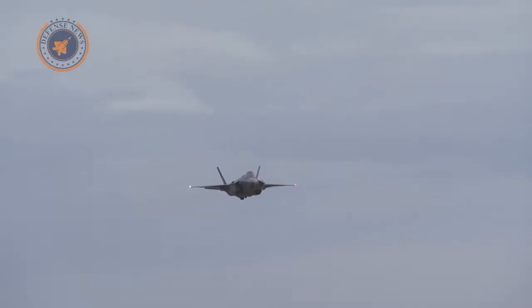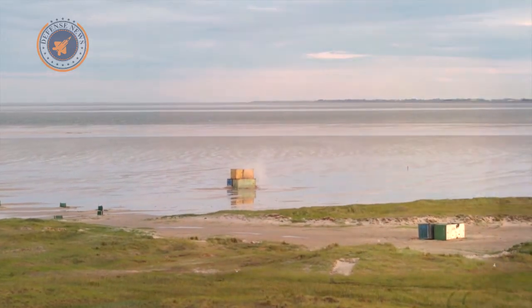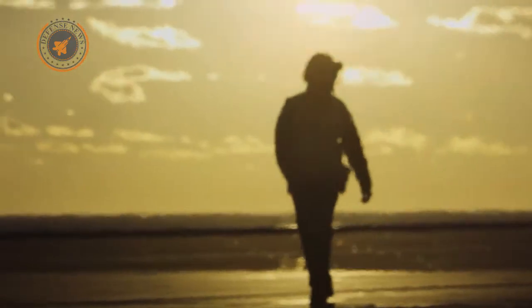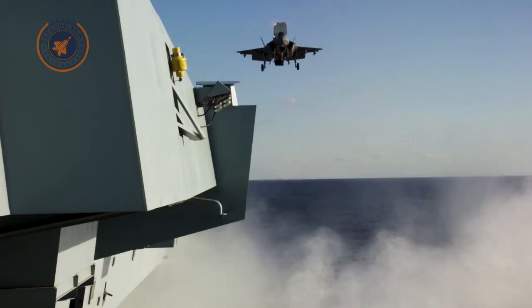Under that vision, each carrier might embark up to a dozen drones with a range of 1,000 miles or more, allowing carriers to strike targets but remain safely out of range of most anti-ship weapons. Another, more controversial school of thought was that the Navy should instead deploy unarmed drone tankers.